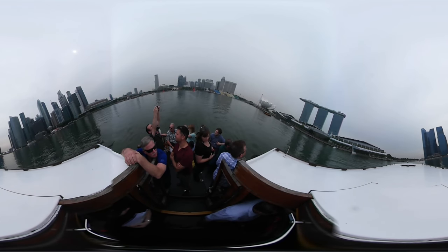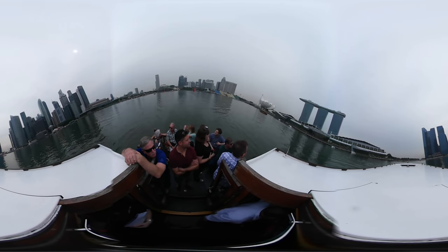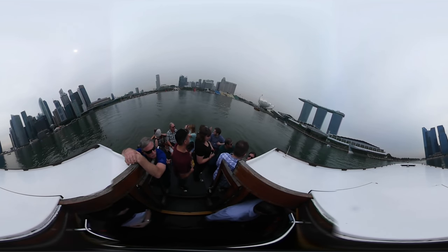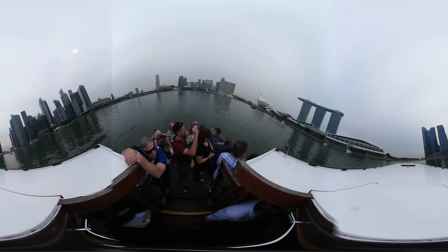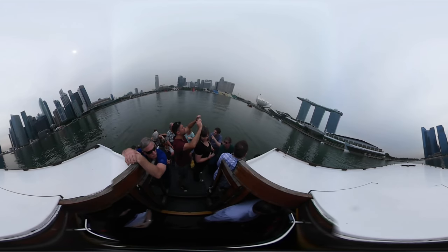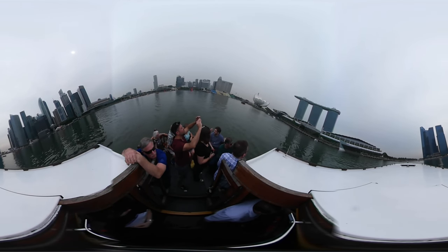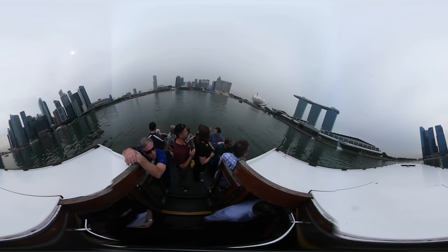As we make our way back up the river, you may be curious about the type of vessel we're cruising in. Traditionally, we all love the boats. These vessels were used just as full cargo carriers for ships and offshore, even as far as the bay, to the warehouses of old Singapore, as the land was 150 years ago.